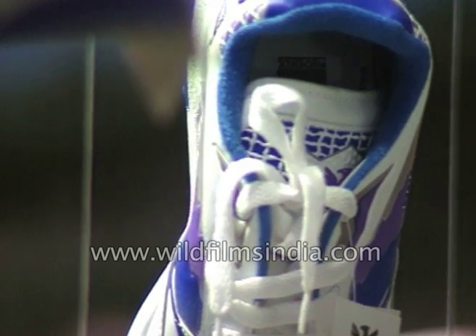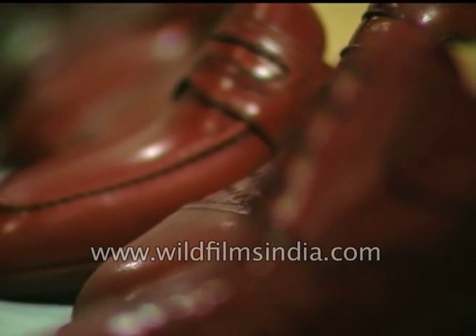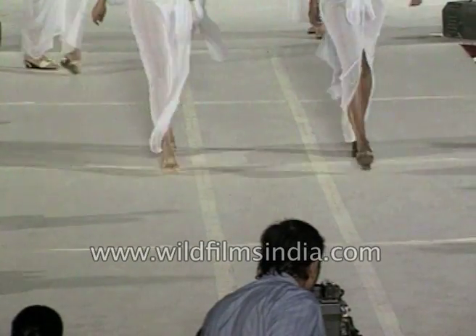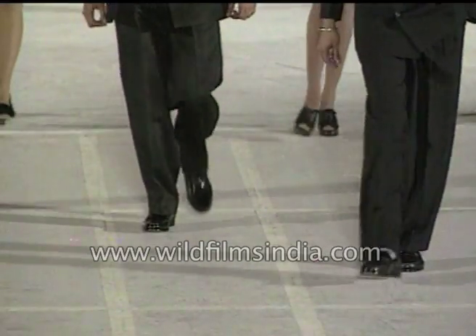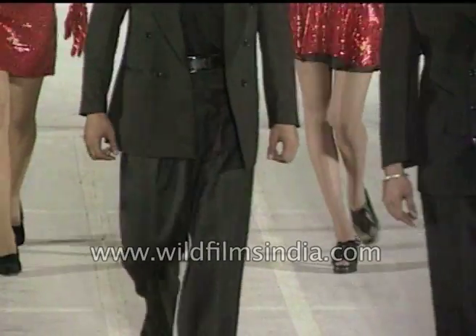They are an indispensable part of human attire, and though most of us wear them last, they probably figure most prominently in our wardrobe list. Yes, shoes — the accessories that add that extra edge to our personalities.